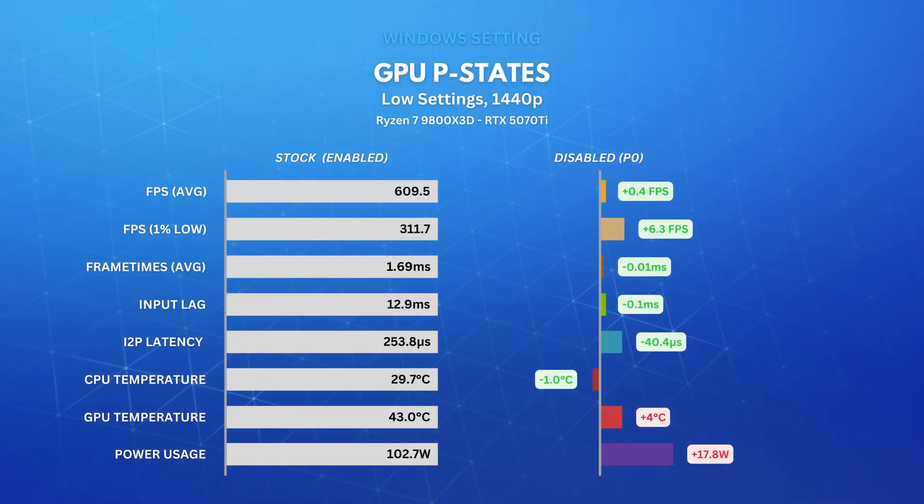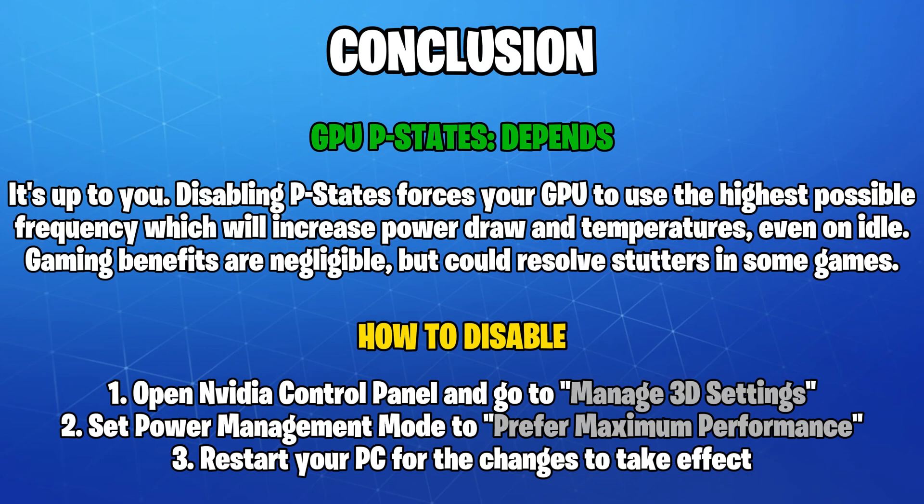I also couldn't help but disable GPU P-states. While I think most of us already knew that won't give us a performance increase, it did decrease our interrupt to process latency very slightly. I'd leave this one for you to decide, but it could help eliminate stutters in some games — especially in VR — by locking the GPU frequency to maximum.